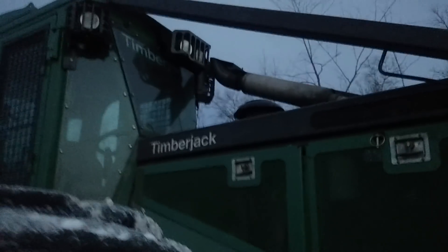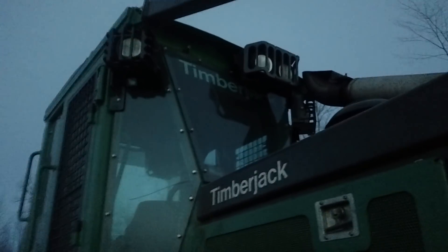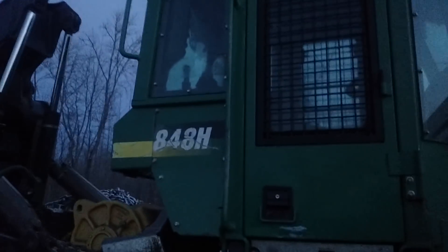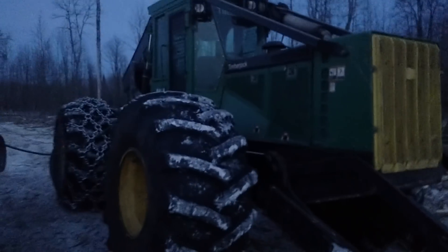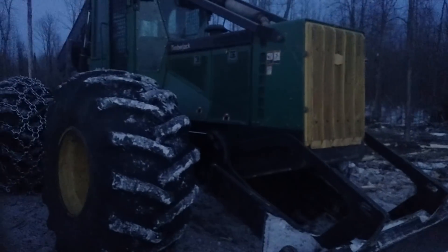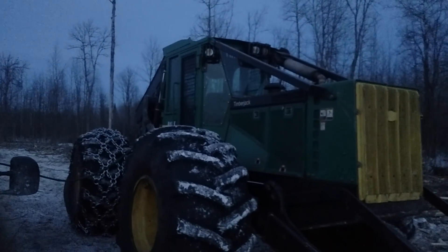I'm surprised nobody's questioned me about the Timberjack skidder. You see how it says Timberjack on the window, too? That's an 848H. How does that happen? Well, you'll notice that the green is a little different color, and it's got a yellow grille. So it definitely has the Timberjack color and color scheme, but it says Timberjack on it, yet it has a John Deere number.